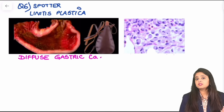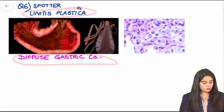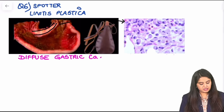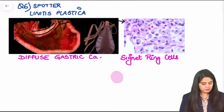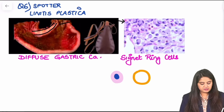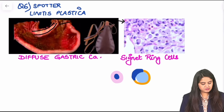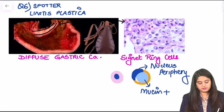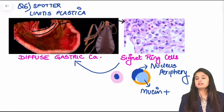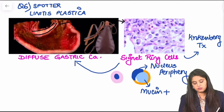Moving on to the spotter images — today's spotter is in continuation with yesterday. If you recall, I showed you linitis plastica or diffuse gastric cancer, where the cancer is in the wall. When you see this diffuse gastric cancer under the microscope, you see the classical signet ring cells. Normally a cell has pink cytoplasm and a blue nucleus in the center. But here, the nucleus is pushed to the periphery as if making a ring, because mucin has filled the center of the cell — that is why we call them signet ring cells. In the stomach, signet ring cells are seen in diffuse gastric cancer; in the ovary, the tumor showing signet ring cells is known as the Krukenberg tumor — a very important question in gynecology.